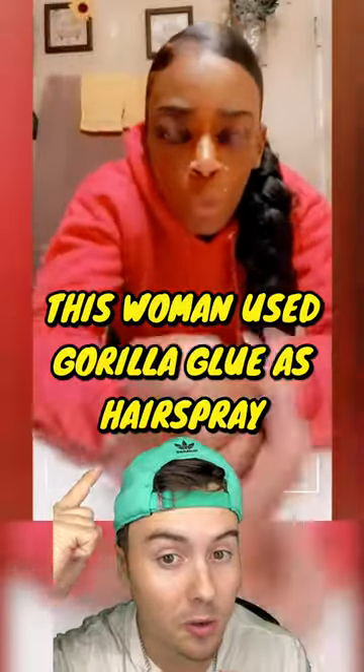This woman used Gorilla Glue as hairspray, but you won't believe what she looks like now. It all began when 40-year-old Tessica Brown ran out of hairspray, and for some reason she had Gorilla Glue on her counter, so she sprayed it all over her hair.